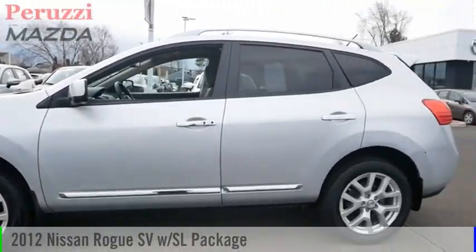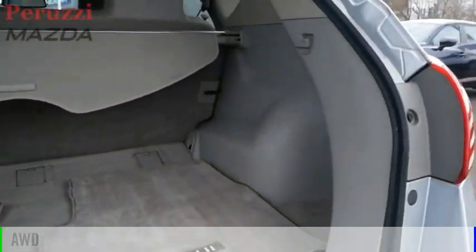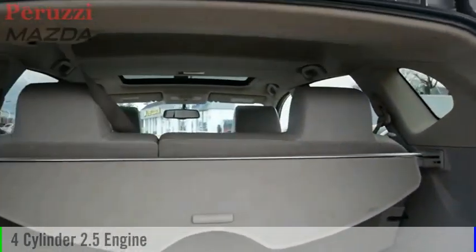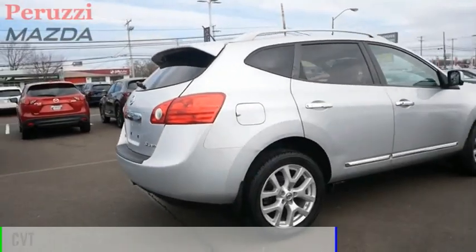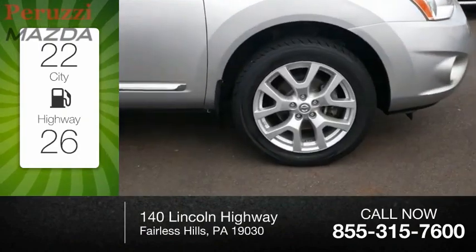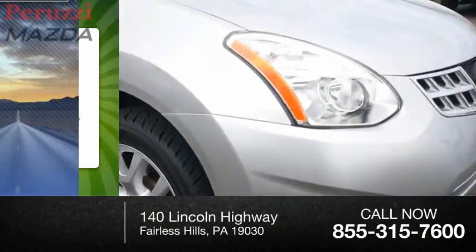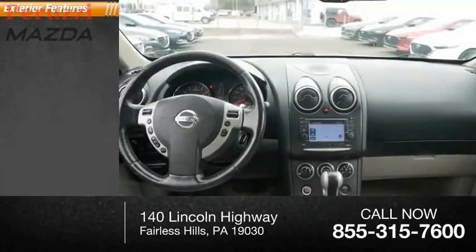You are going to love this 2012 Rogue. This vehicle is powered by an all-wheel drive, 4-cylinder, 2.5-liter engine and comes with a continuously variable transmission. Great fuel efficiency saves you money by requiring fewer trips to the gas station. This vehicle has less than 105,000 miles. Here are some of this vehicle's great options.